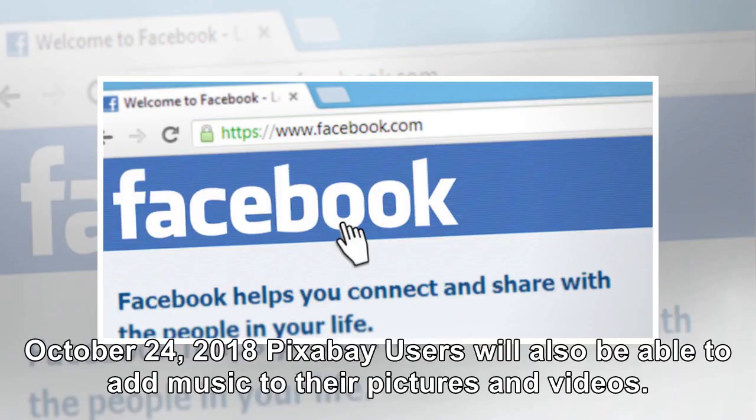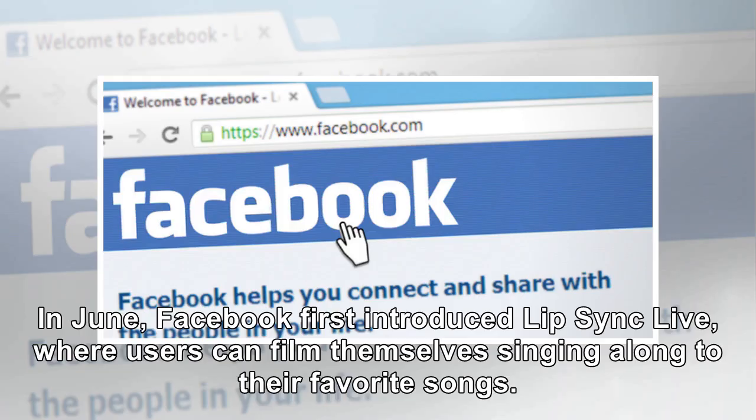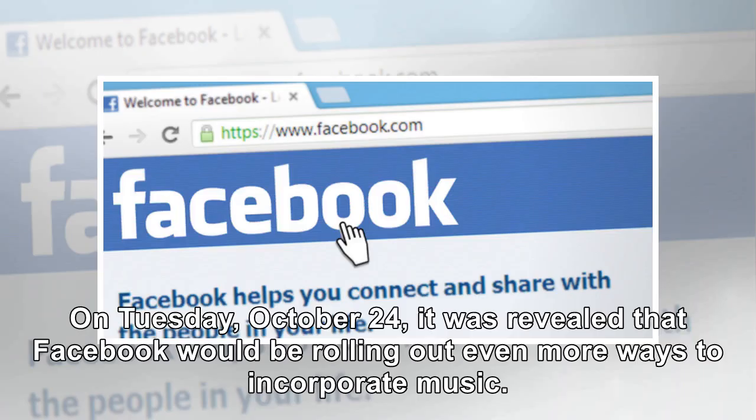October 24, 2018: Pixabay users will also be able to add music to their pictures and videos. Facebook just announced tons of new music features for the platform, Forbes is reporting. In June, Facebook first introduced Lip Sync Live, where users can film themselves singing along to their favorite songs. This feature was created to rival successful apps such as TikTok, formerly Musical.ly.